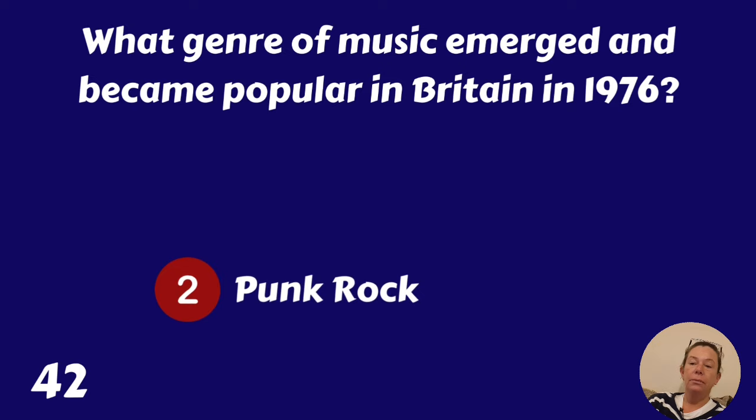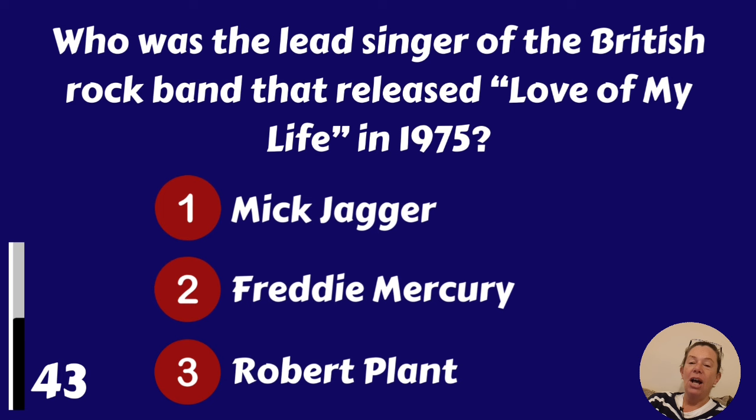Who was the lead singer of the British rock band that released Love of My Life in 1975? Mick Jagger, Freddie Mercury or Robert Plant? It was Freddie Mercury.